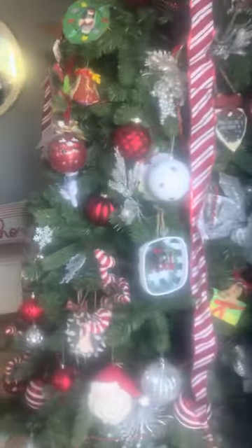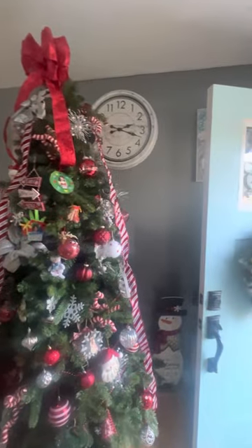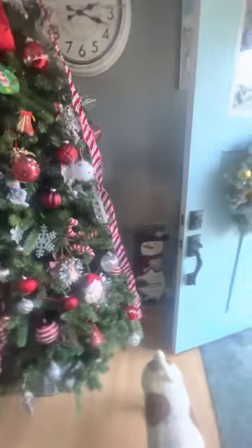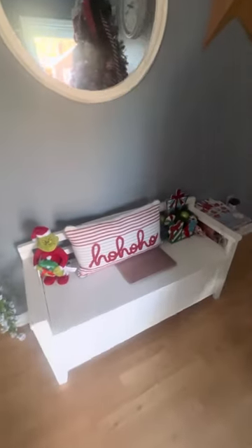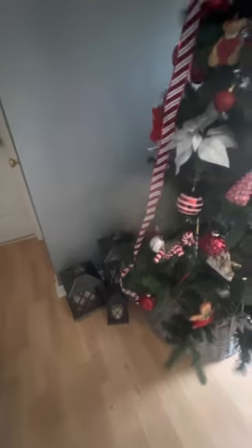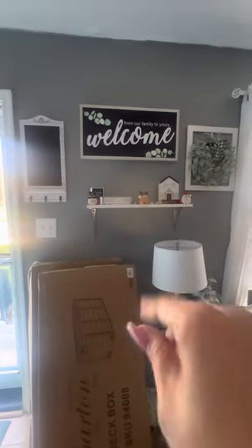And then this is the tree. I decided to go with more traditional colors this year since I just actually did a makeover in the living room — I repainted the entire living room. Got the snowman back here that counts down the days of Christmas. And then we have some new pillows. These are from Kirkland's. Lanterns are from Walmart — I got those last year. Just did a little simple stuff on the shelf there.